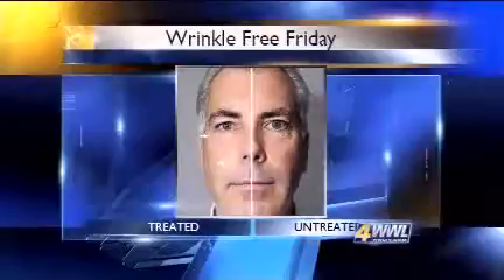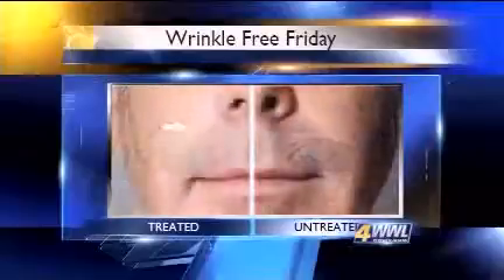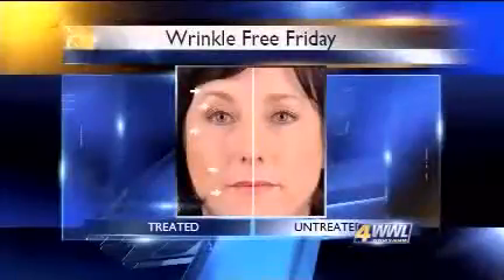Dale Kern is a senior scientist at Nu Skin Enterprises in Provo, Utah, and he says the transformation line is targeting genes that interact with each other, making genes express themselves differently by resetting them to work together the way they did in a more youthful state. The mild current from the Galvanic Spa helps active ingredients penetrate the skin better by working like two magnets with the same charge — they repel, and that same theory pushes the gene-changing ingredients into the skin.